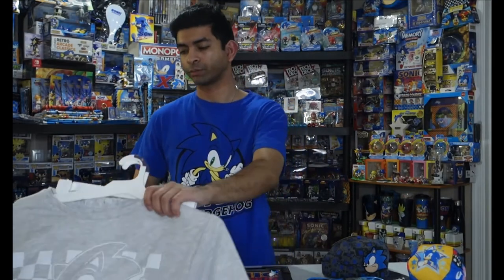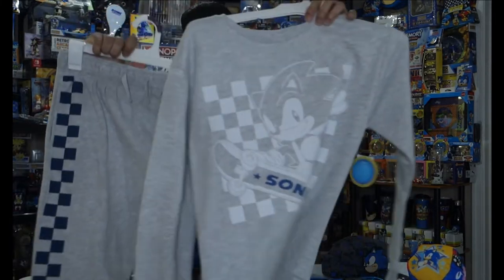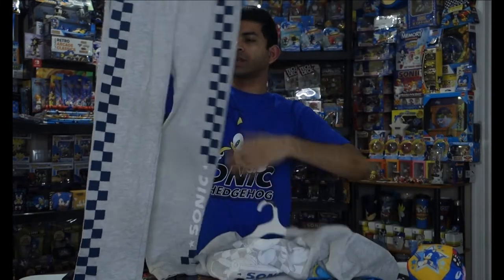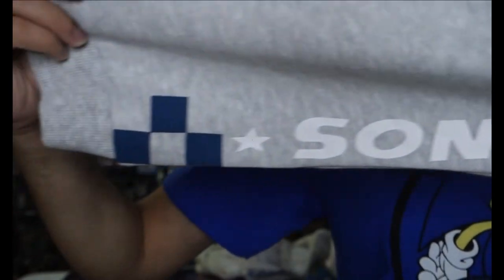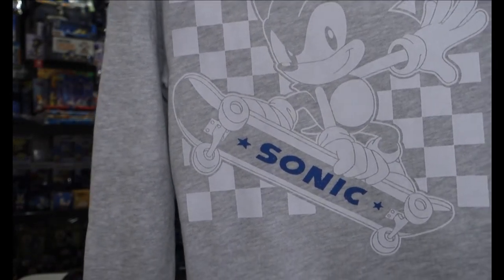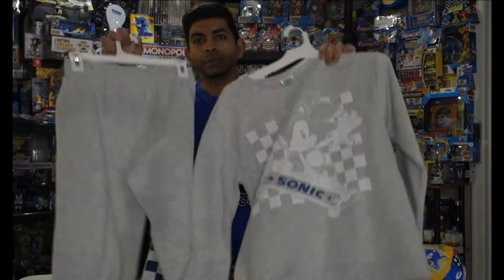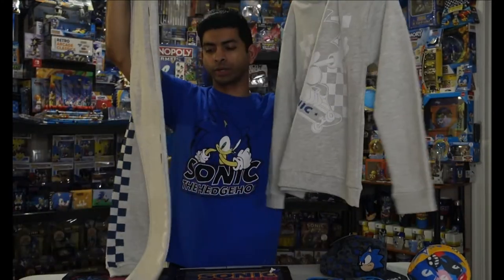Next up, I've got some stuff from Target. First up is this sweater and sweatpants set. The sweatpants have a checkered design on the side and say Sonic at the bottom with blue checkers. The sweatshirt itself is pretty plain — it's just got some white designs with Sonic riding his skateboard, and the only color is the Sonic logo written on the skateboard itself. Now I believe these are meant for kids, but I got the extra large size and they are actually fairly large — I could probably fit into them if I wanted to.